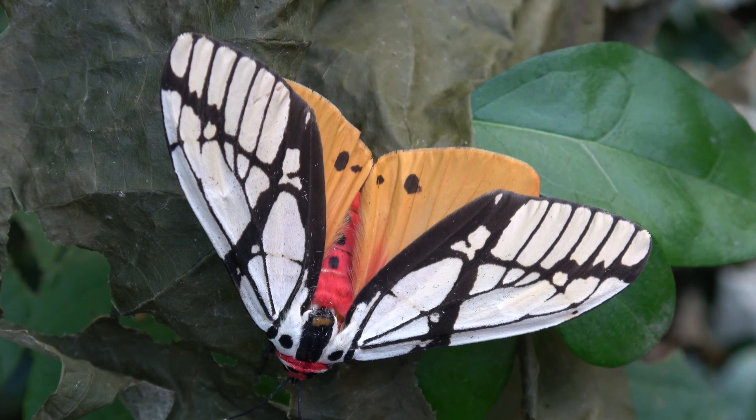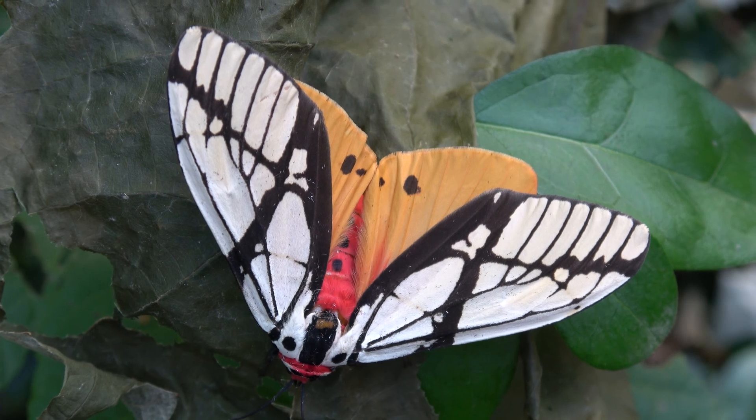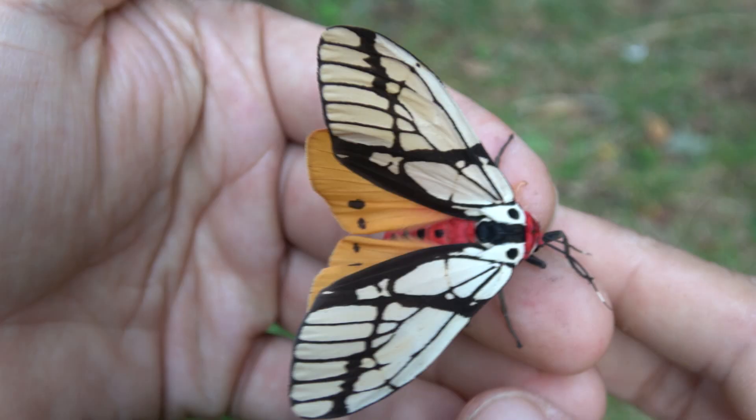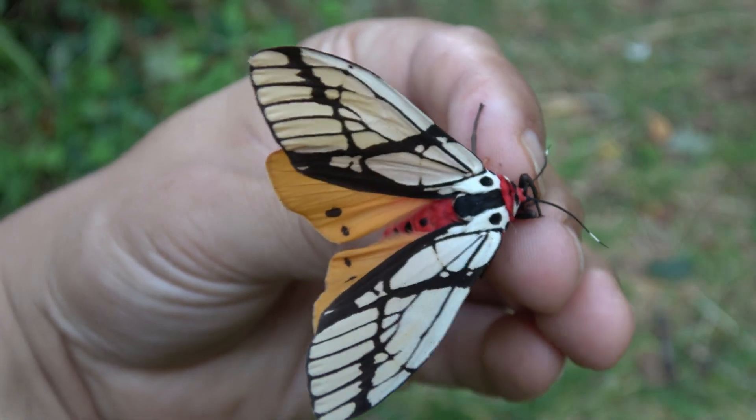I plan to make a more elaborate video about this awesome species in the future. But for now I just wanted to make a quick video showing it off. I hope you are as impressed as I was when I first saw this beauty. See you in my next upload.